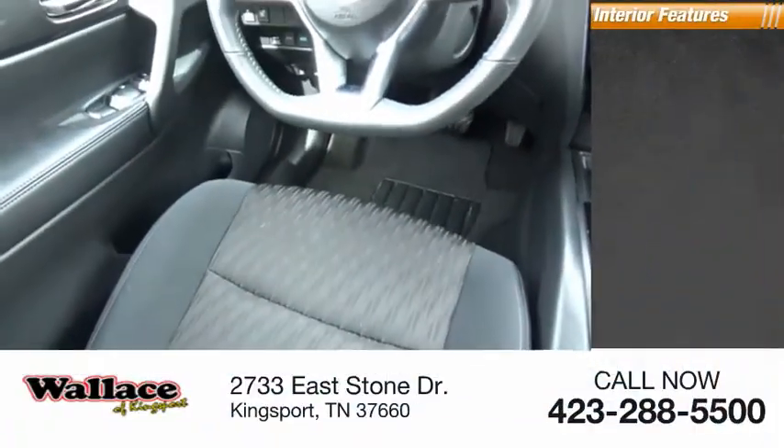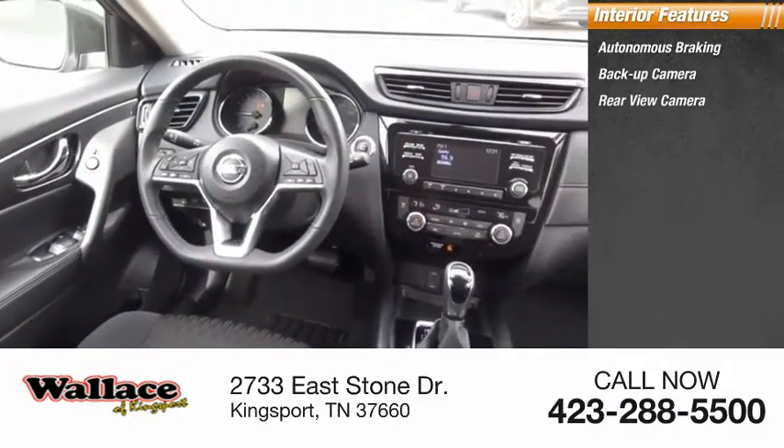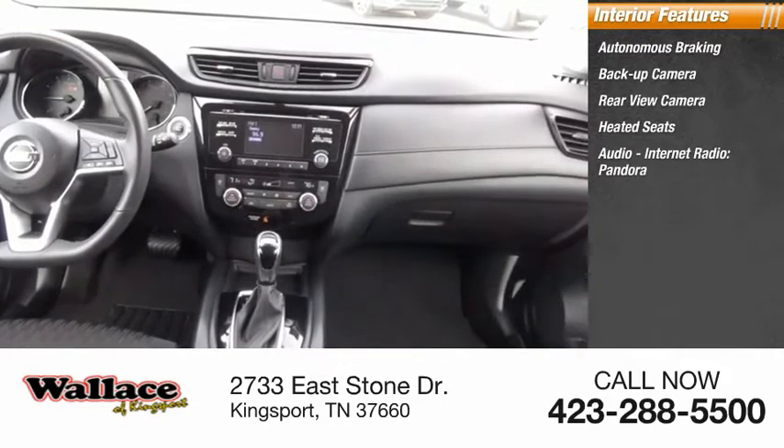Inside you'll find autonomous braking, backup camera, rear-view camera, heated seats, audio, internet radio, Pandora, and keyless entry.